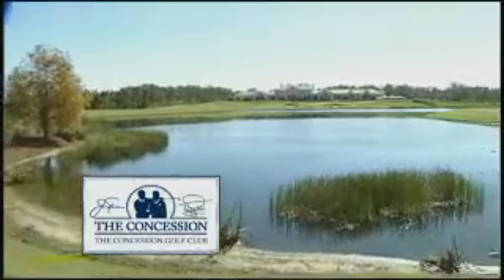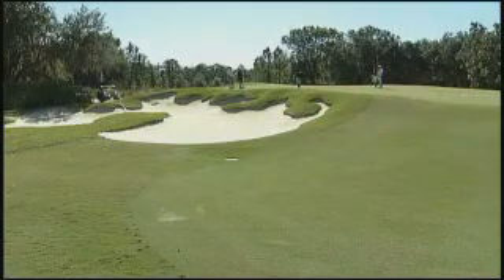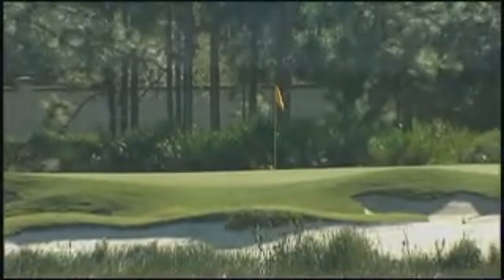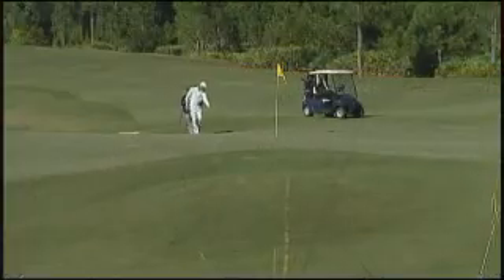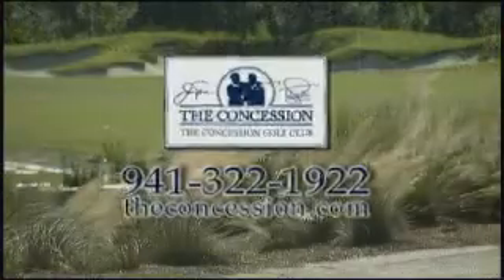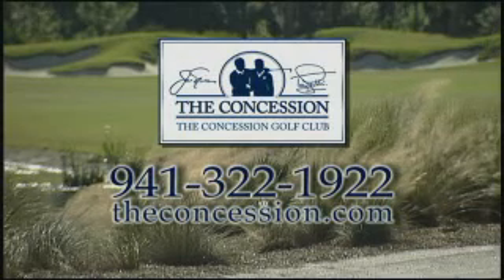The Concession Golf Club in sunny Sarasota, Florida is offering all Penn State fans attending the Outback Bowl an exclusive stay-and-play golf package. Voted Best New Private by Golf Digest, the Concession Golf Club invites you to play this award-winning Jack Nicklaus signature course. For more information, call Jimmy Wright at 941-322-1922, or visit theconcession.com.